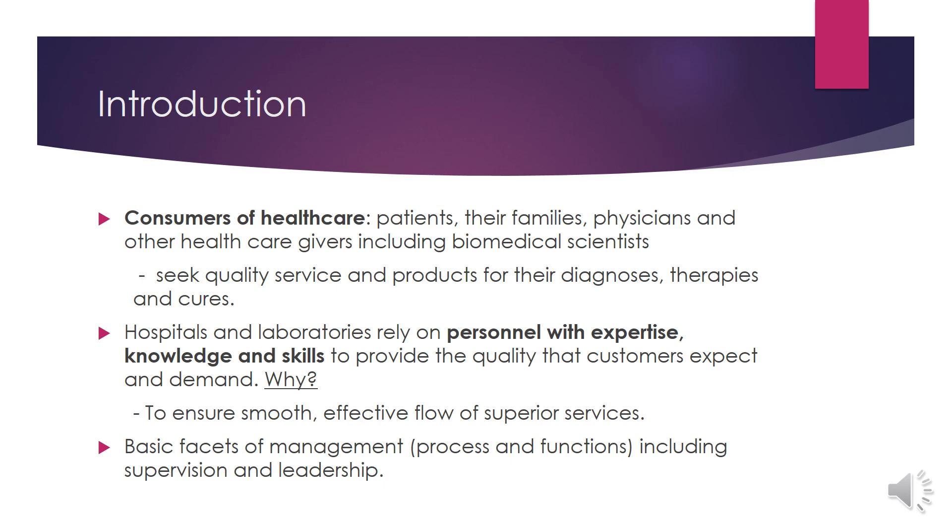Let's start with the introduction. Do you know who are the consumers of healthcare? There are patients, patients' family, physicians and other healthcare givers including biomedical scientists. Therefore, the consumers of healthcare are not only patients and their families but also the healthcare givers. So they seek quality service and products for their diagnosis, therapies and cures.